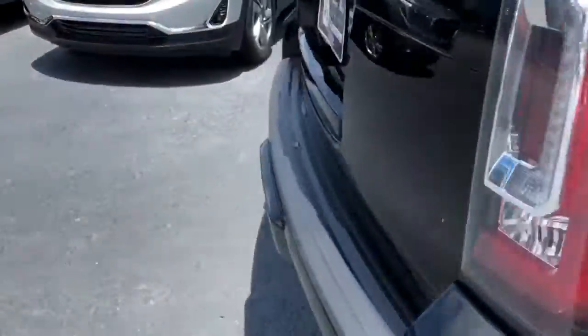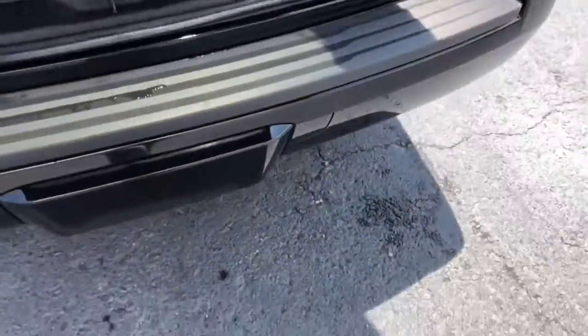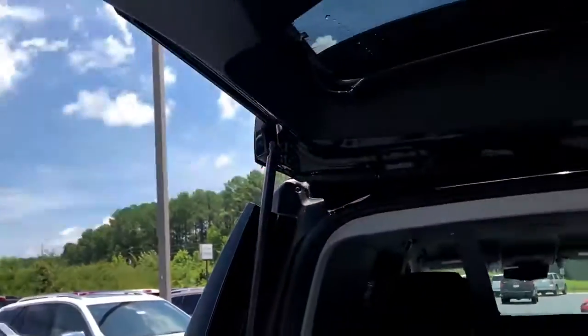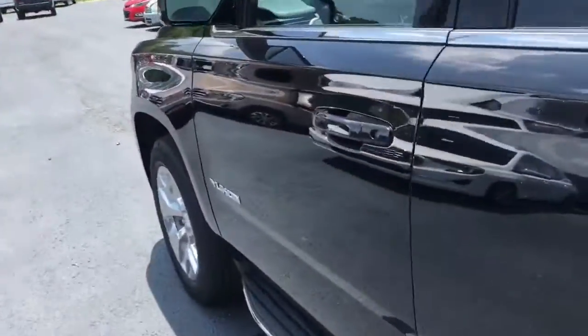You've got the assist step there at the bottom. This one does have the second and third row bench seats in it, with the opportunity to fold all of those flat for some additional storage back here. It creates a ton of room in this thing when you fold those seats down.